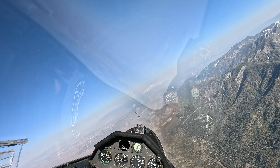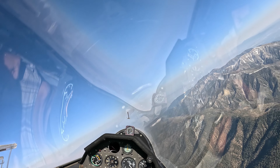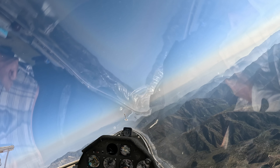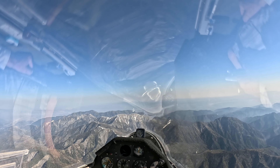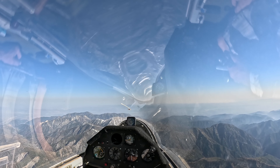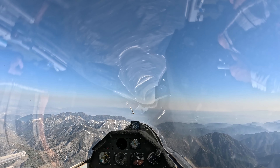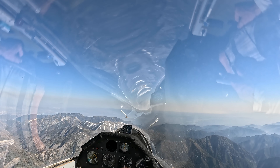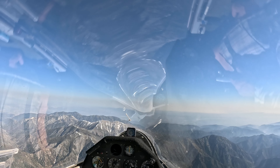We're back over Wrightwood at 13,000, and still climbing — about 3 to 4 knots now. We'll definitely make it over Mount Baldy. Still climbing. Amazing.